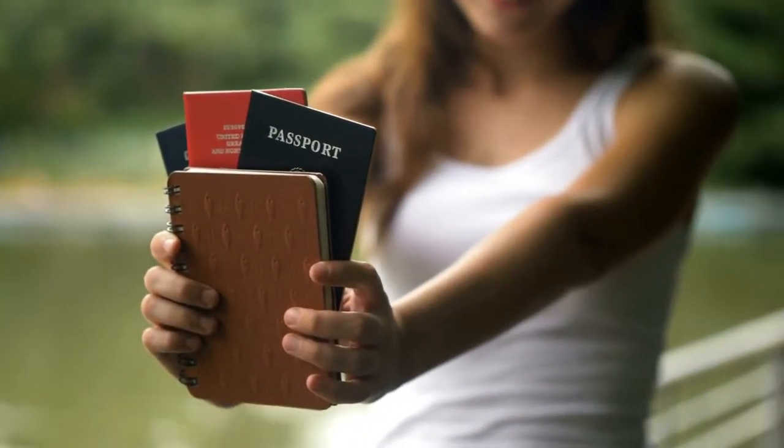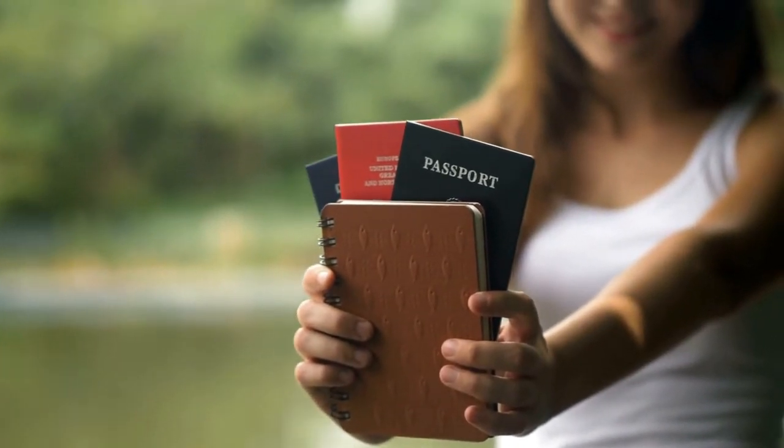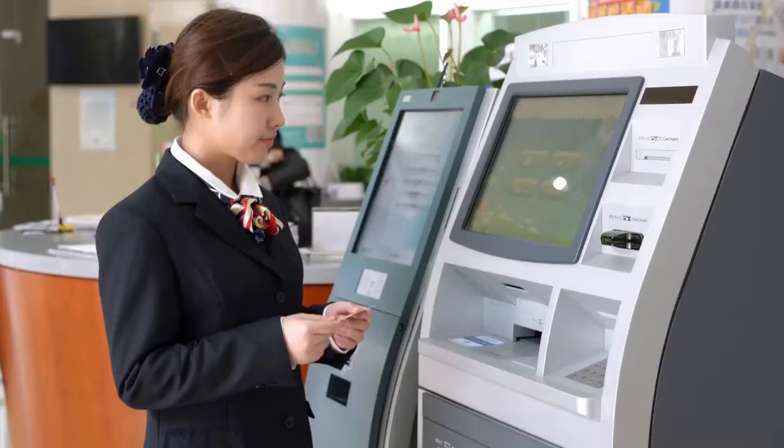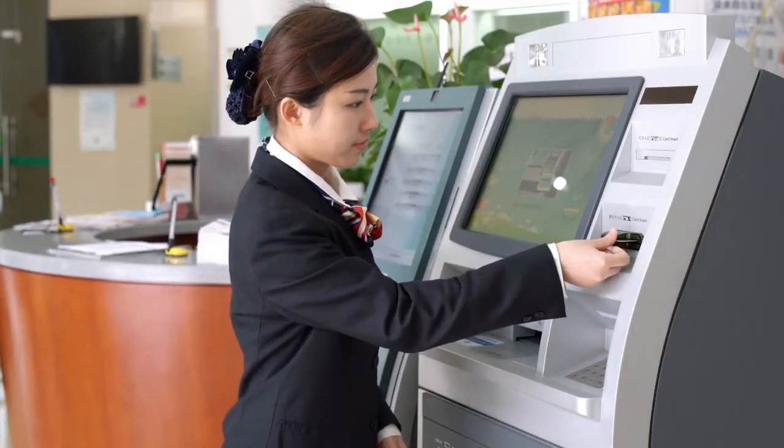The next stage to open up a bank account in the Philippines as a foreigner is to present your passport and any ID. This process is very simple and quick — the bank teller will open up your passport and scan the relevant pages including any visa stamps.